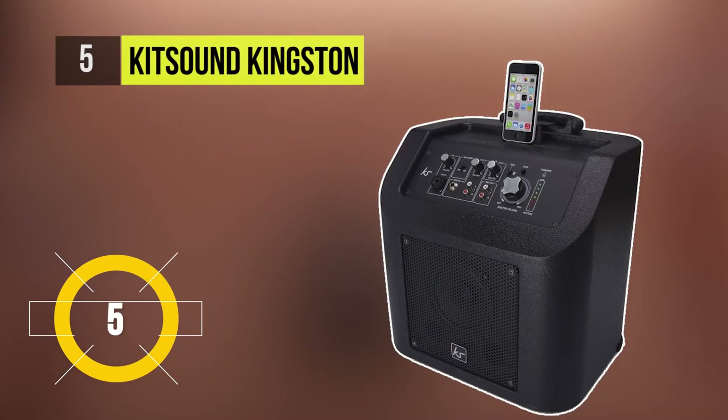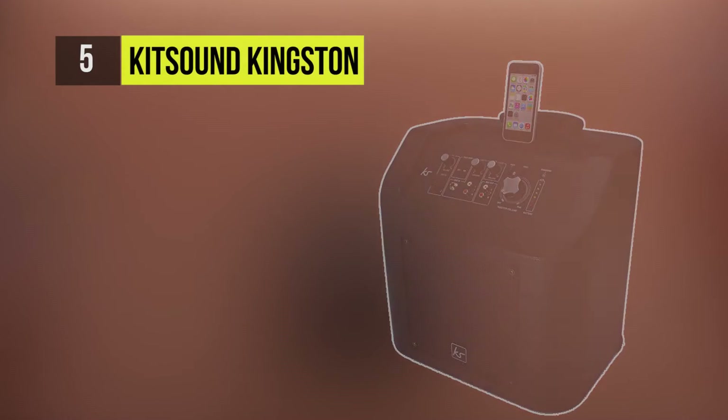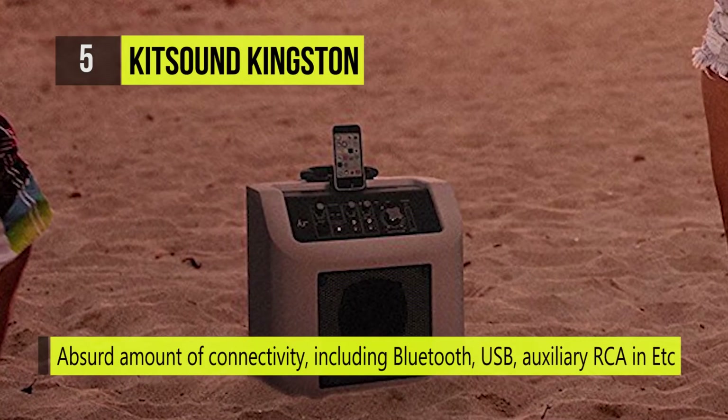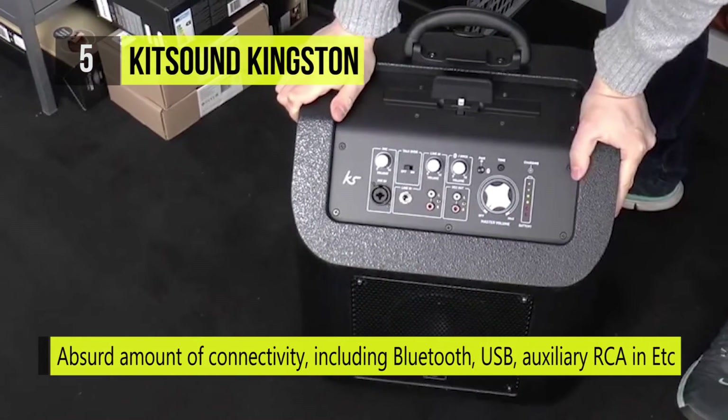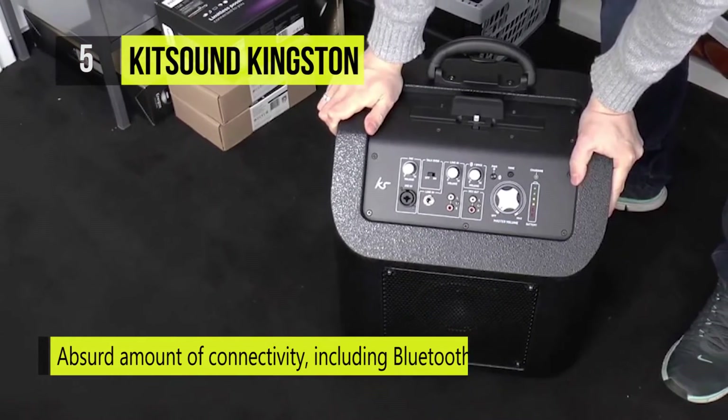At the 5th position, we have the Kitsound Kingston. This mobile speaker system packs an absurd amount of connectivity, including Bluetooth, USB, auxiliary RCA in, standard aux in, a 6.3mm jack, and XLR input for microphones.